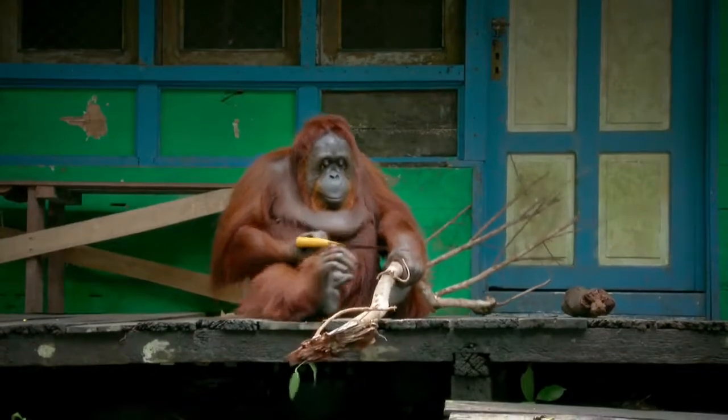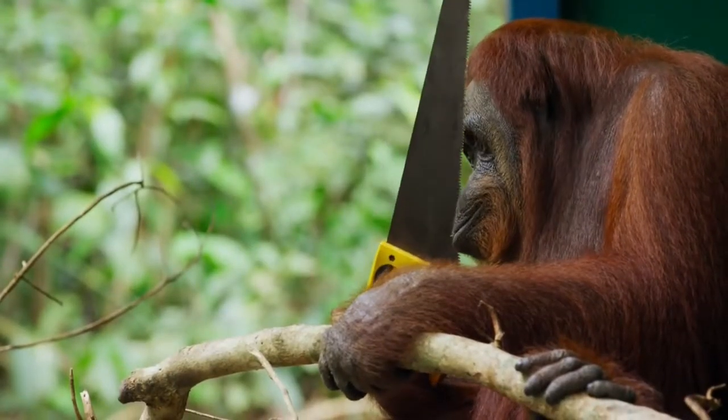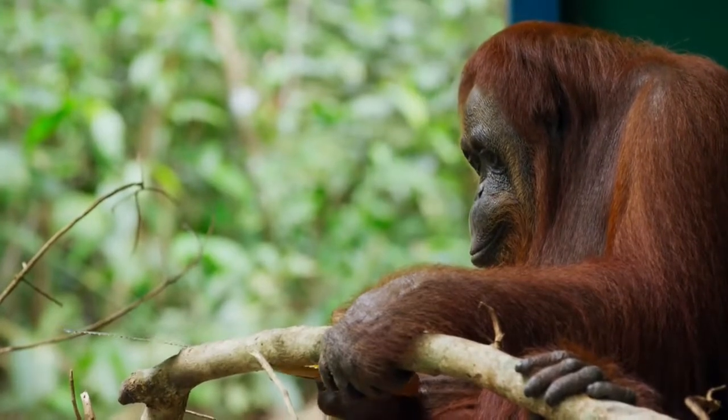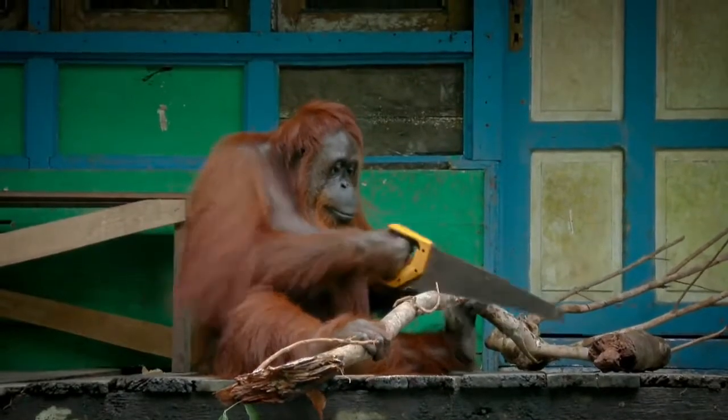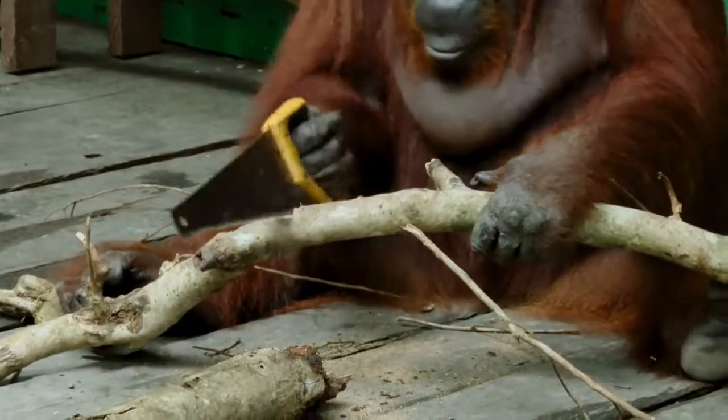At a jungle hut, this female finds a saw. Despite being totally wild, somehow she has worked out what to do with it.